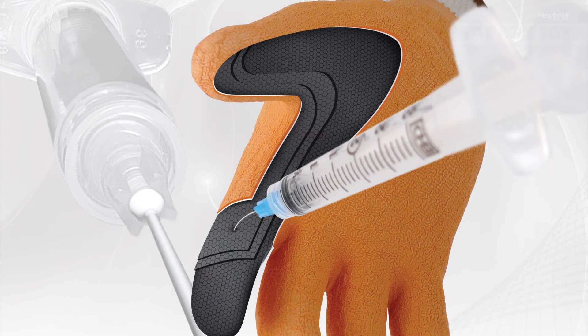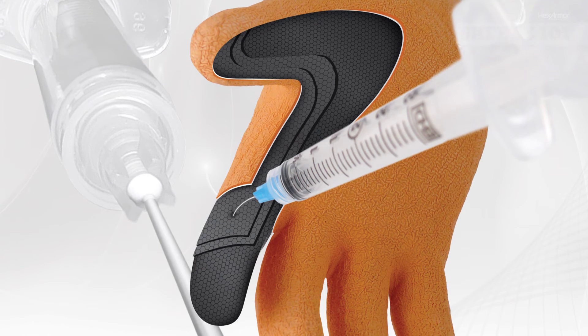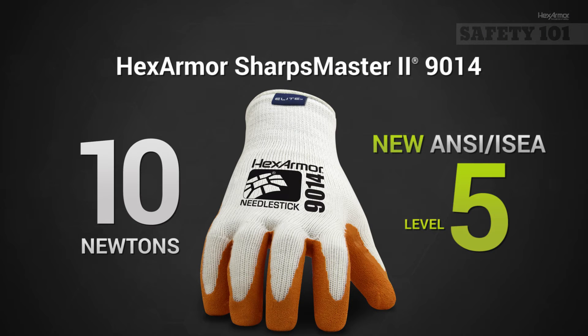To date, the EN 388 standard offers no tests to measure needle stick resistance. If you're looking for a needle resistant product, look for the ANSI ISEA 105 rating — the only accredited rating for needle resistance.